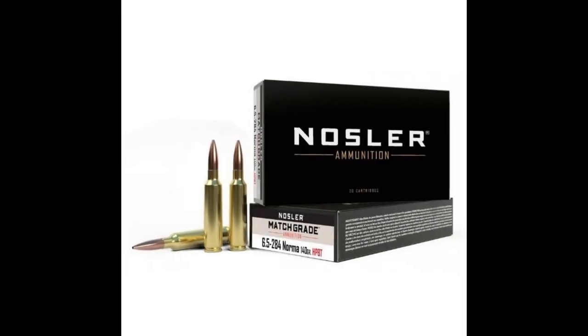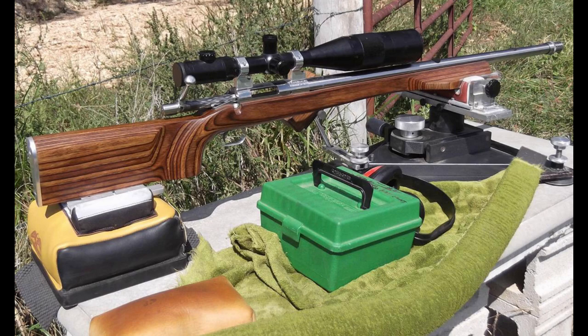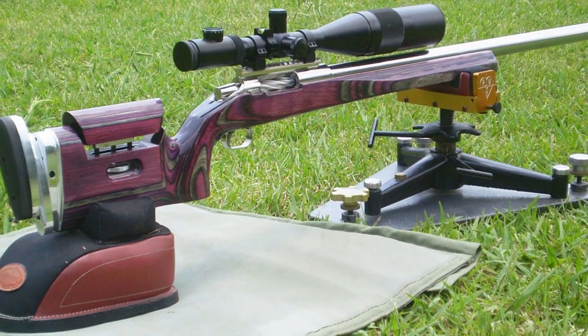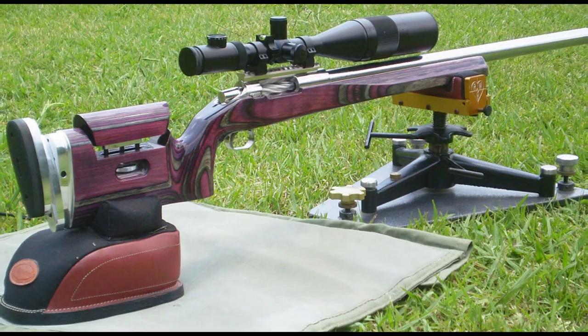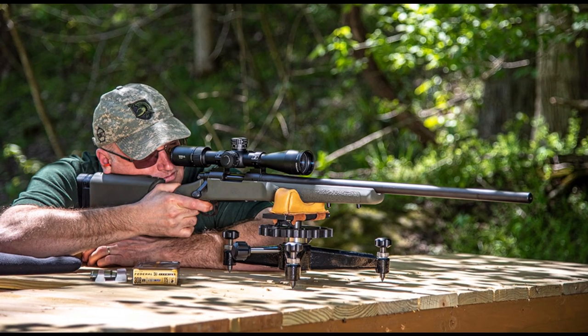The cartridge operates at moderate pressures at just under 60,000 PSI, making it easy to reload and extend the brass life. It has become a popular choice among competitive shooters and hunters who demand long-range precision and flat trajectory.